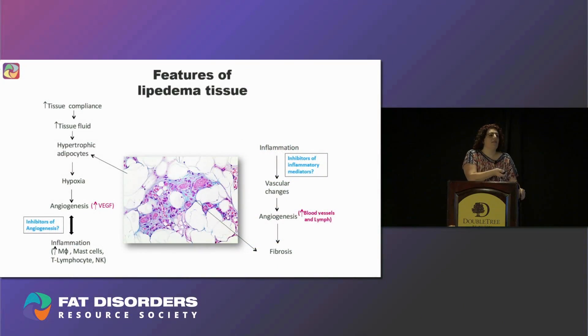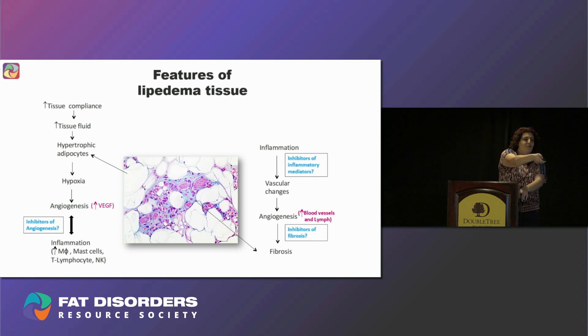Since our aim is to treat lipedema ladies, we believe that developing inhibitors for angiogenesis — in addition to current treatments — as well as developing inhibitors of inflammatory mediators and inhibitors for fibrosis, is very important.